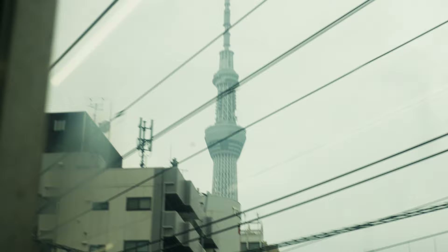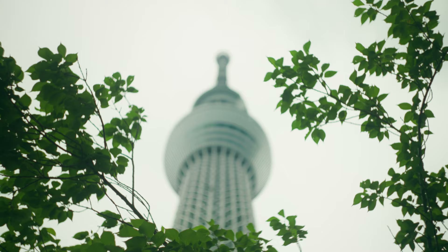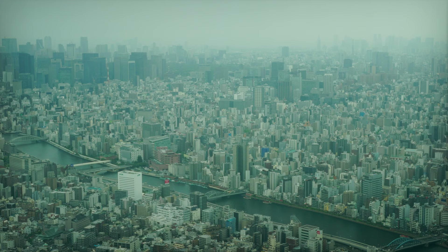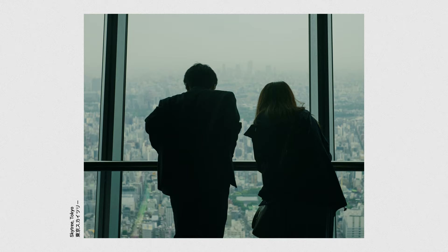These two photos, I didn't think they were going to happen in the first place. It was a really muggy, gross day, and we were debating whether or not to go up the Tokyo Skytree, which is one of the tallest buildings in the world. We ended up deciding to go despite the conditions, and I'm happy we did. I think these photos are a lot stronger than if it had been a bright blue day — it added a totally different vibe.